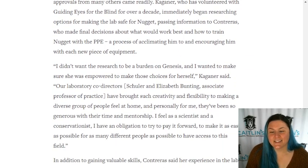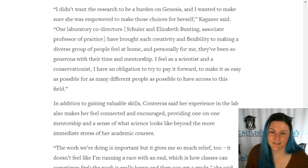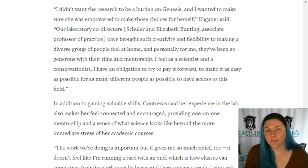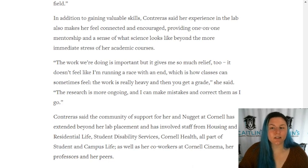This is gold - I love it. 'I didn't want research to be a burden on Genesis, and I wanted to make sure she was empowered to make those choices for herself,' Kagner said. 'Our laboratory co-directors have brought such creativity and flexibility to making a diverse group of people feel at home. As a scientist and a conservationist, I have an obligation to try to pay it forward, to make it as easy as possible for many different people to have access to this field.' In addition to gaining valuable skills, Contraeus said her experience in the lab also makes her feel connected and encouraged, providing one-on-one mentorship and a sense of what science looks like beyond the immediate stress of her academic courses.